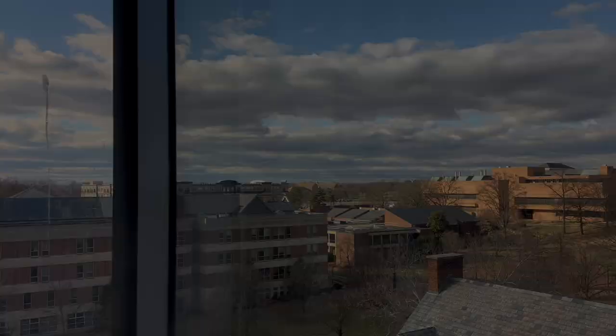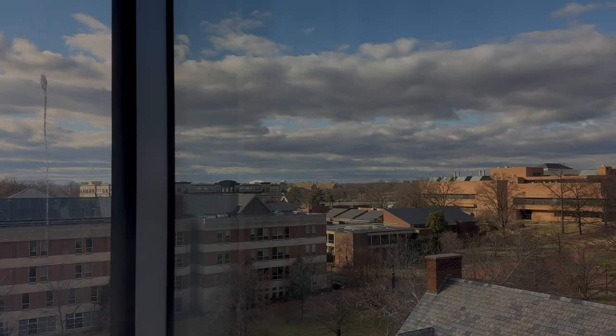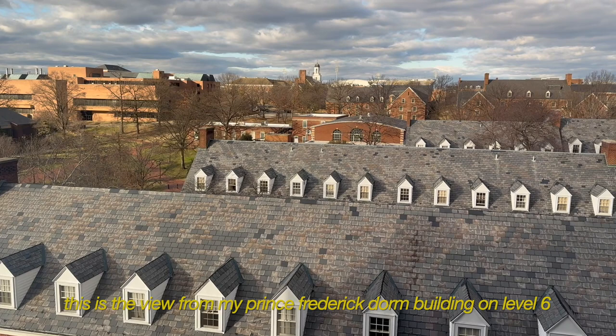I'll give you a little dorm tour. The building is just giving me old British England vibes with the chimneys and things like that. That building over there I think is a library — it's definitely giving White House vibes — and there's the stadium right there.